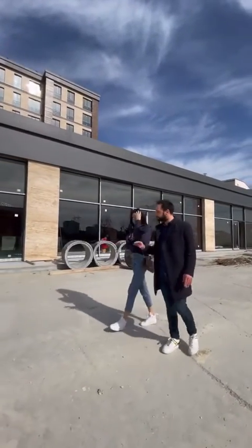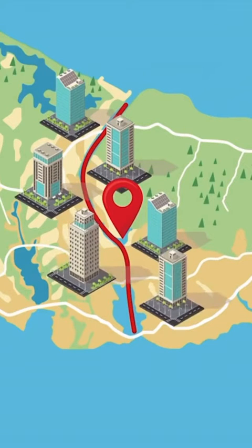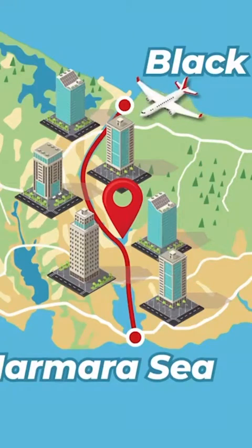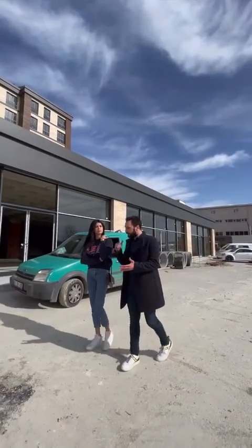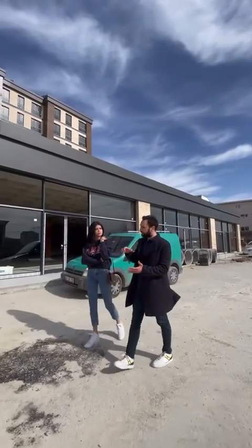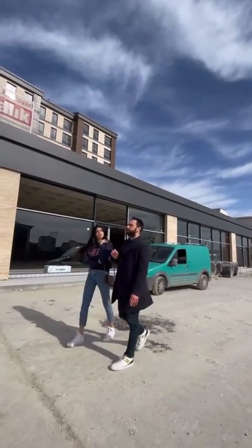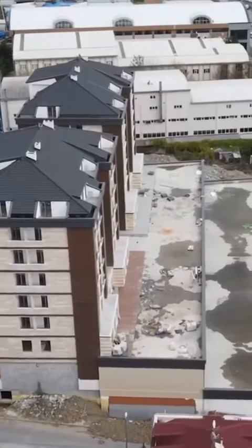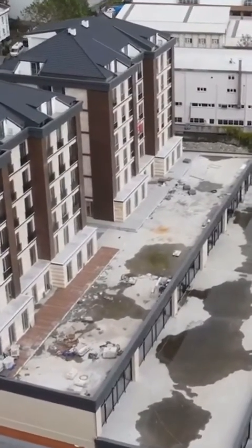We are only five minutes away from the new airport, which is the biggest in the world with a 200 million passenger capacity per year. There is also a metro station coming from downtown, passing through Gayrettepe and Göktürk, and continuing to the new airport area — and that metro station is just five minutes away from here as well.